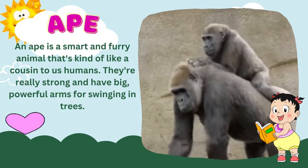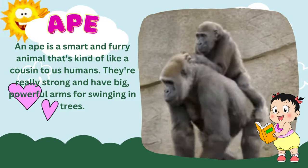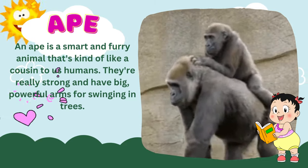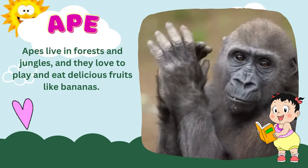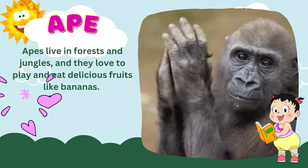An ape is a smart and furry animal that's kind of like a cousin to us humans. They're really strong and have big, powerful arms for swinging in trees. Apes live in forests and jungles, and they love to play and eat delicious fruits like bananas.